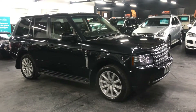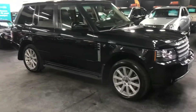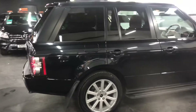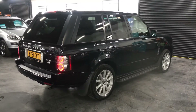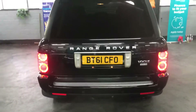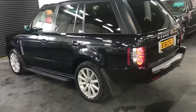Here we are happy to present a late 2011, 61-plate Range Rover 4.4 TD V8 — the newer 4.4 engine in Vogue spec with some nice cost options above that. The car is finished in metallic black over a full black leather interior and as you can see it's got the upgraded 20-inch alloys, as well as side steps, privacy glass, and a detachable tow bar with full electrics.